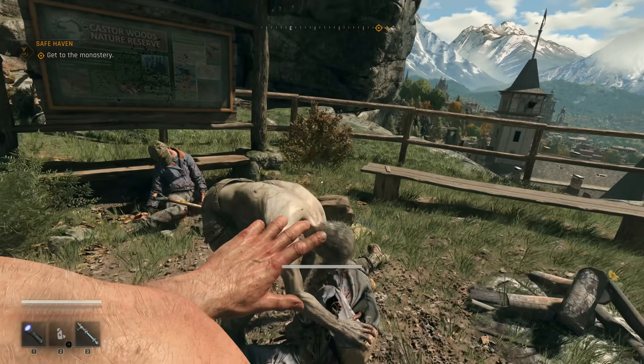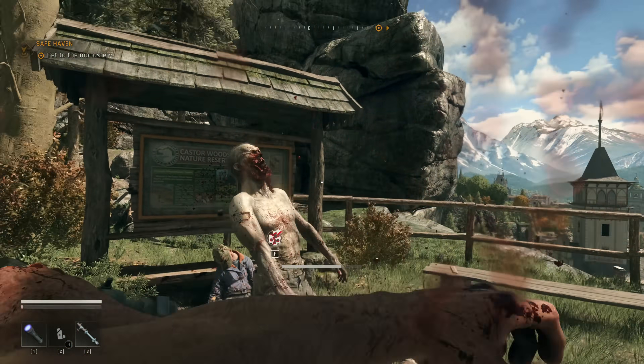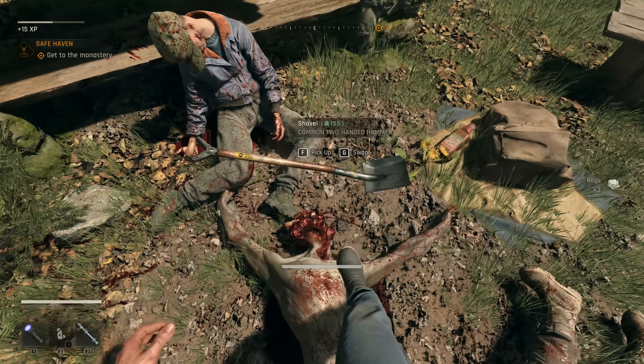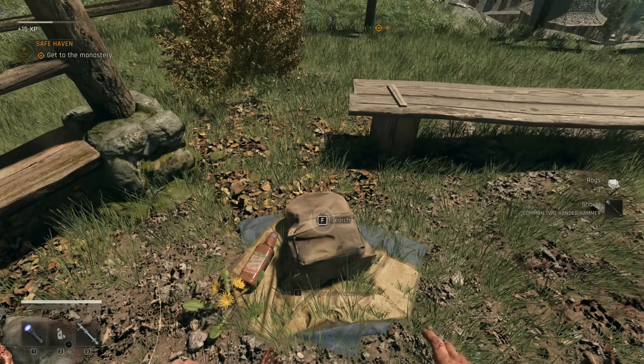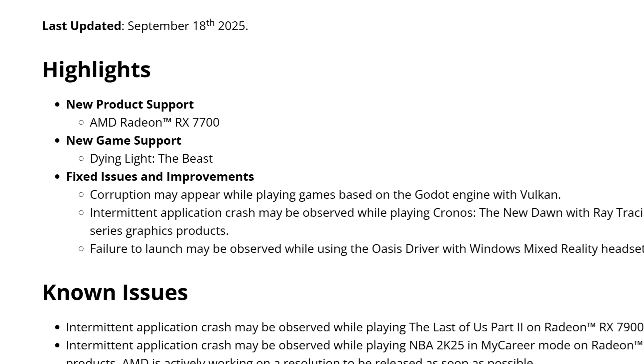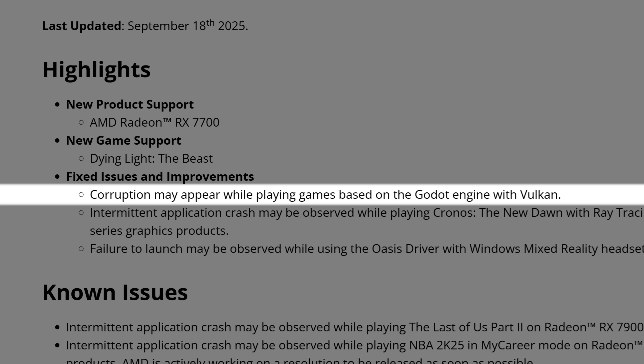I can tell you already that if you are playing Dying Light the Beast, especially with the RX 9700 XT, you want these drivers because the performance is definitely and considerably better. And the same applies for the 7900 XTX.